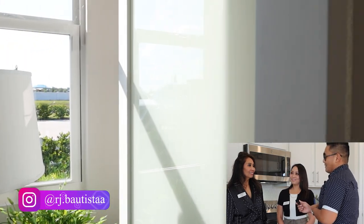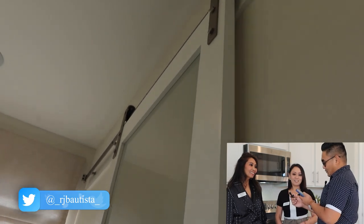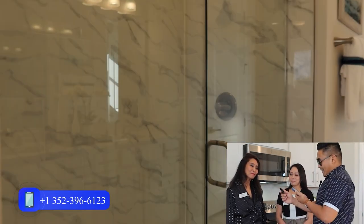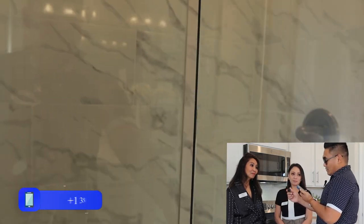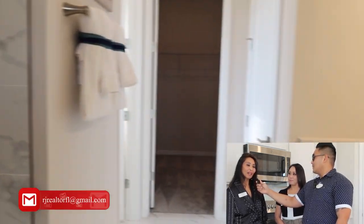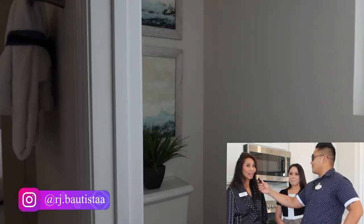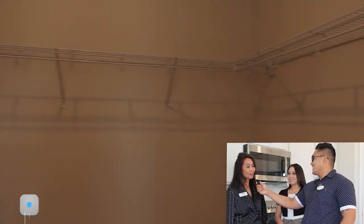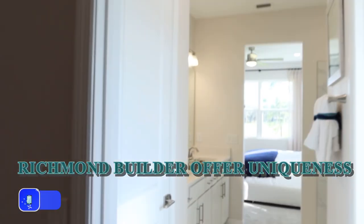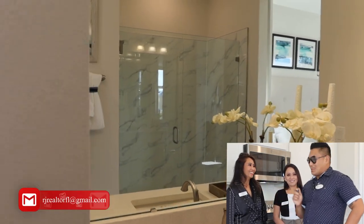Final question — what incentives do you offer to home buyers, especially if they're using your preferred lender? Every incentive would involve using our preferred lender. Our incentives change on a weekly basis, so if you're ready to buy today, come on in and I'll definitely work out an offer for you. The good thing about Richmond American Homes is we show our homes differently than other builders — and I'll save that as a secret for you to come and see for yourself.